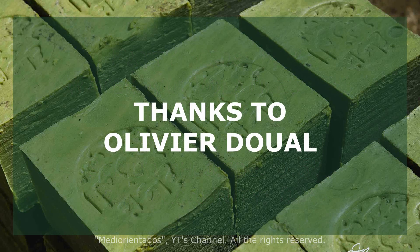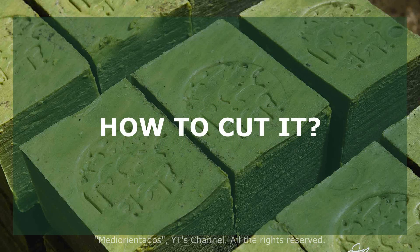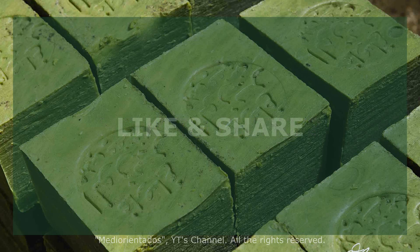I would like to thank Olivier Doual, who has allowed me to use his photographs. In the description you can find the link to his website. Now I'll show you how to cut one of these soaps into two pieces. I hope you liked the video — give a like and share.